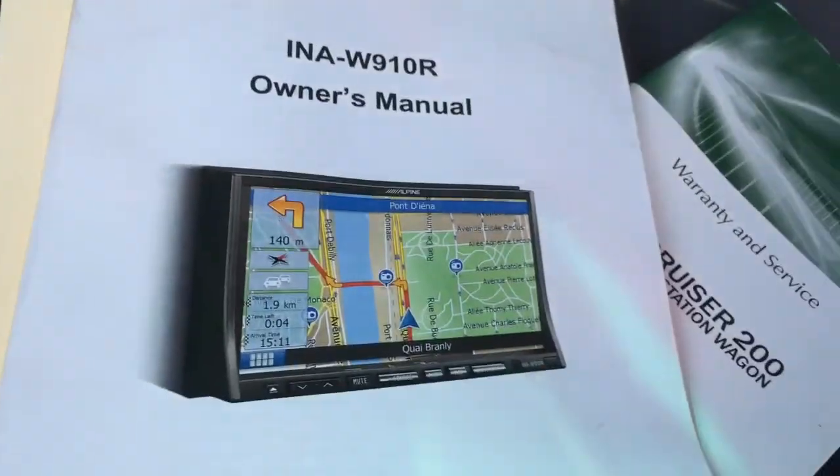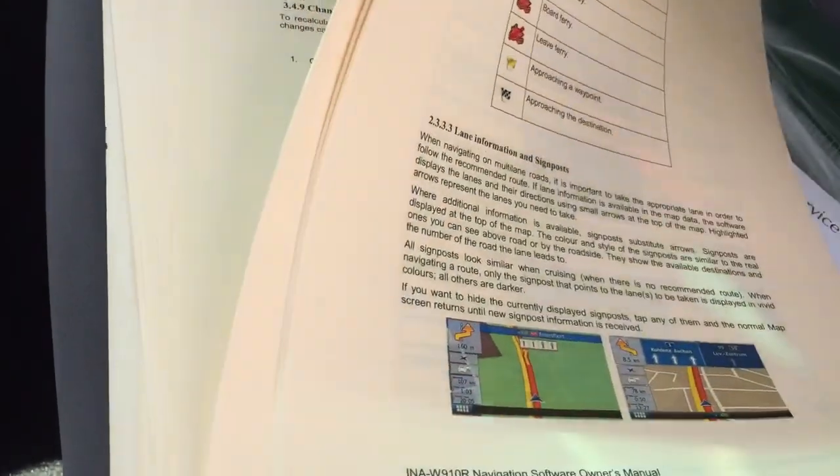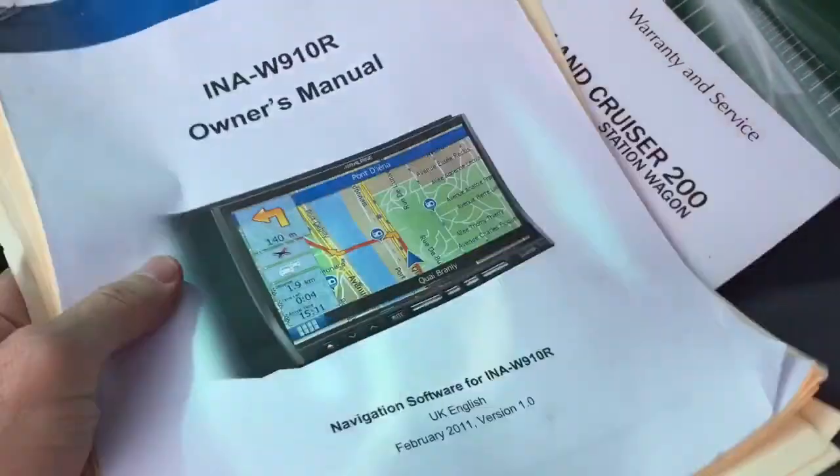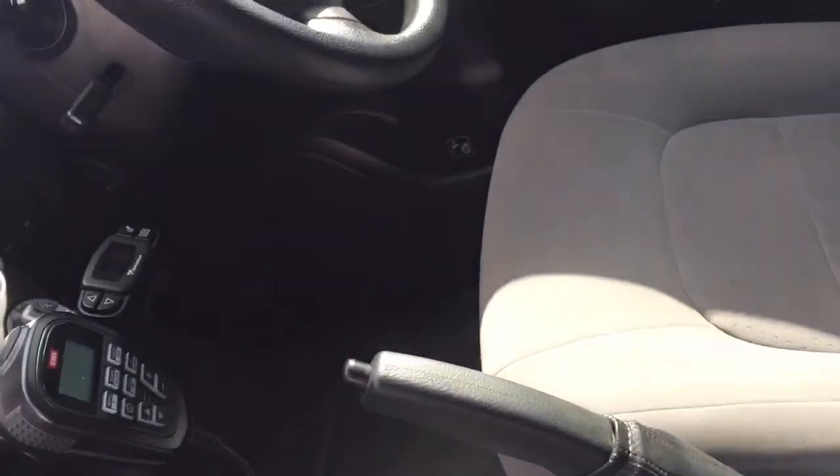The owner's manual is in there as well for that Alpine unit. We sold it from Pacific Toyota. All those books are in there and you've even got the original touch-up paint, which is nice. Inside, the interior is in immaculate condition — the driver's side too.